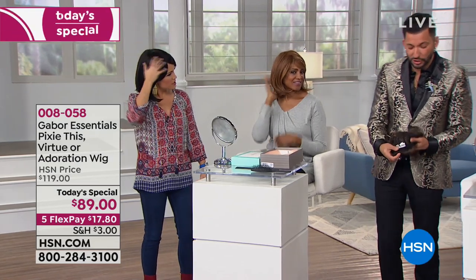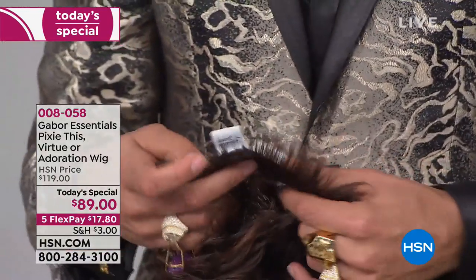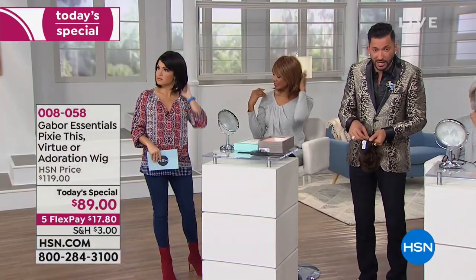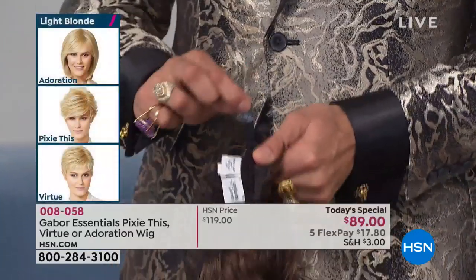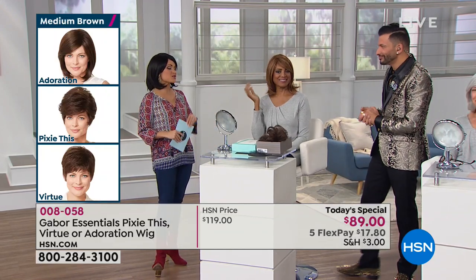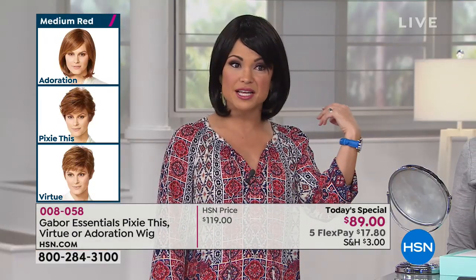If you need to adjust it for any reason, these do stretch — but watch right here. This is just simple pull and stick. To make it bigger, go closer to the tab; if you want to make it tighter, pull and stick. Super simple. If you're just joining us, it's the first time we've had Gabor Wigs here at HSN. This is the highest quality, probably most realistic wig I have seen. I'm wearing Adoration in dark brown — almost black. There are different styles and colors to choose from.